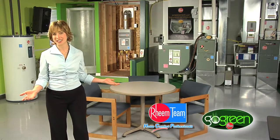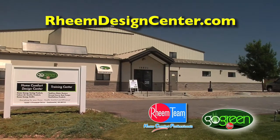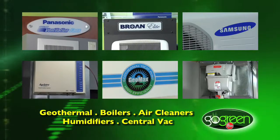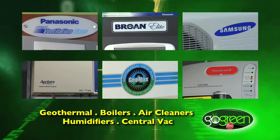There is so much talk about new energy-saving home products here at the Rheem Design Center, the first of its kind in Colorado. You can have your questions answered, actually feel the comfort, and see the products before they are installed.